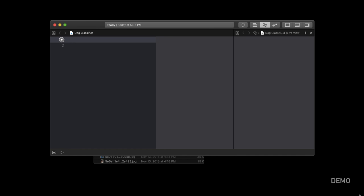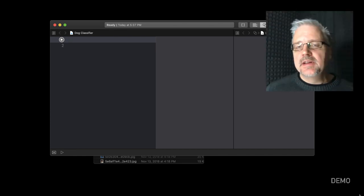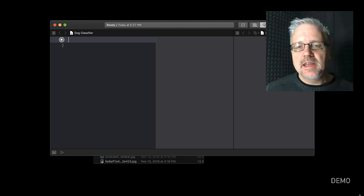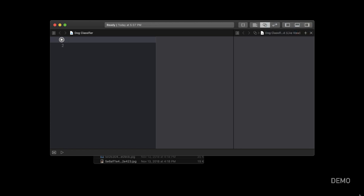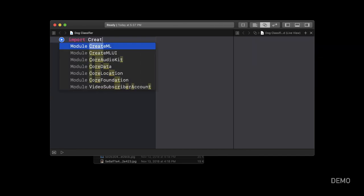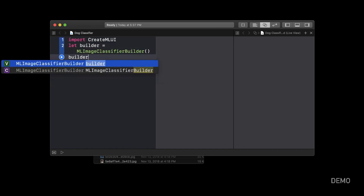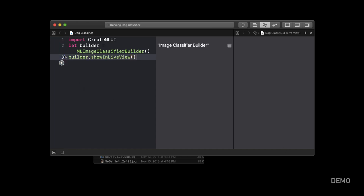Here we have an Xcode playground running on the Mac, and it has a framework that Apple released in 2018 called CreateML. CreateML is designed to be able to train certain types of machine learning models, and it turns out that an image classifier is one of the types of models it is able to train. So I'm going to write a few lines of code here, and now that the code is written, we're going to go ahead and fire it up in the playground. When it starts running, over here it says 'drop images to begin training.'